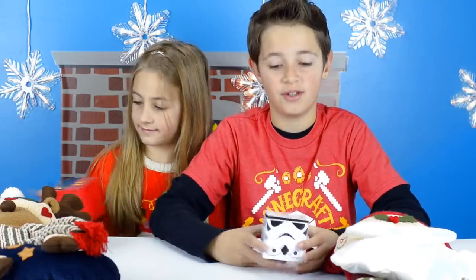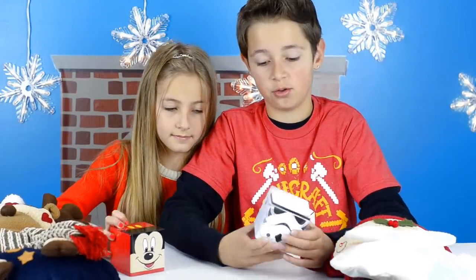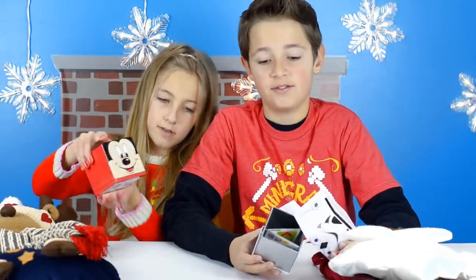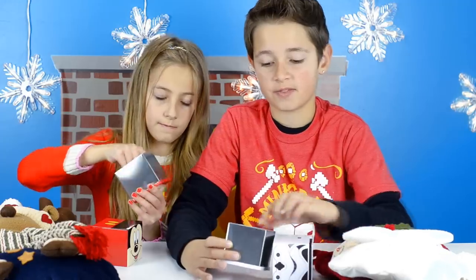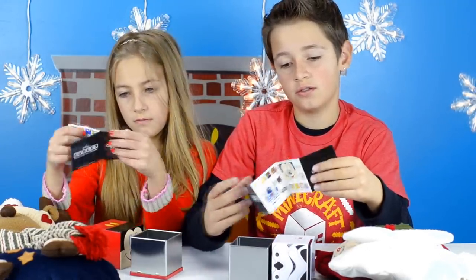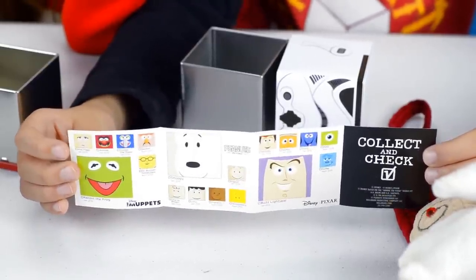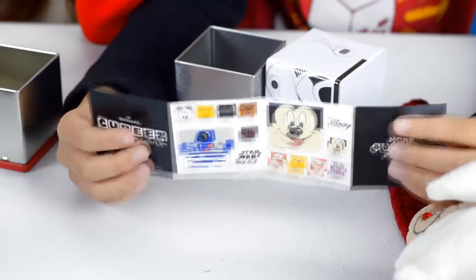The next thing is QB's — these are boxes and you could store your stuff inside them. I got Mickey Mouse, and it comes with a flyer showing you which other ones you could get. On one side you can see Muppets, Peanuts, and Disney Pixar characters. On the back you can see Star Wars and Disney.